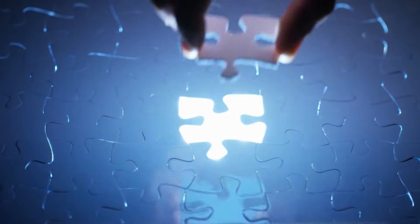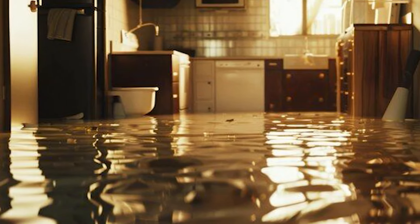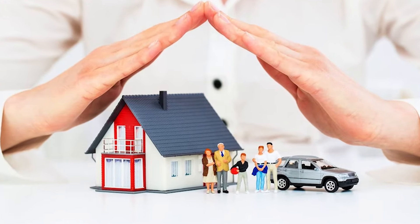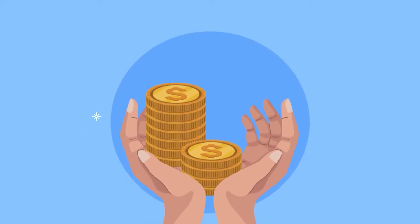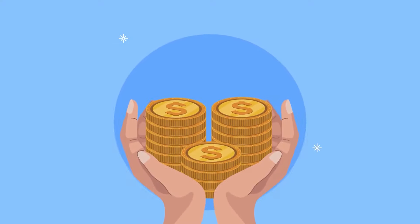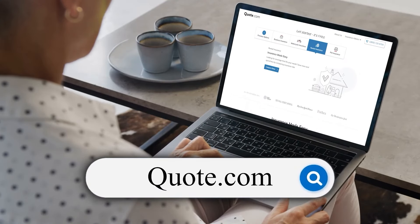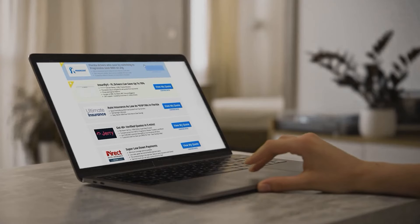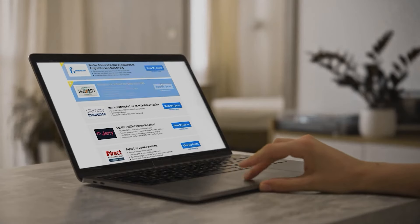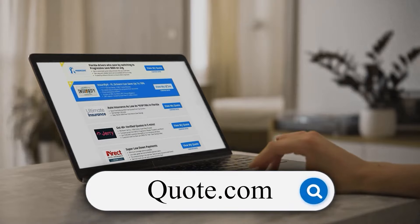Understanding who's responsible for plumbing issues in your rental property is essential, but it's just one piece of the puzzle when it comes to protecting yourself. Life is full of unexpected events, and having the right insurance can make all the difference. Don't let unforeseen circumstances leave you high and dry — get a renters insurance quote today by visiting quote.com. Shop around, get free quotes, and compare rates to find the perfect policy for your needs.